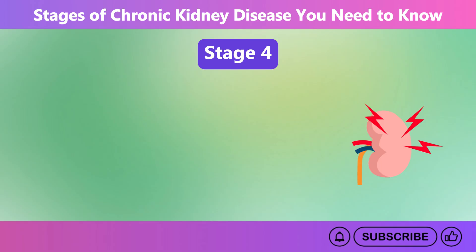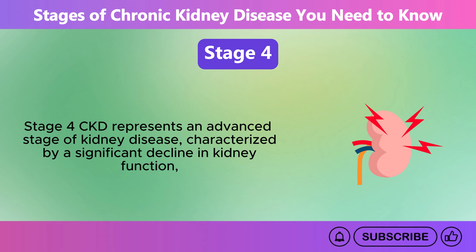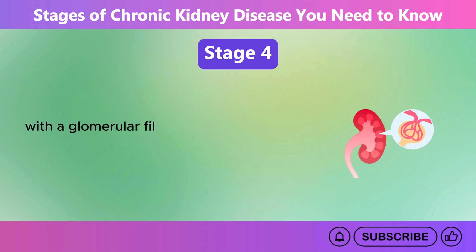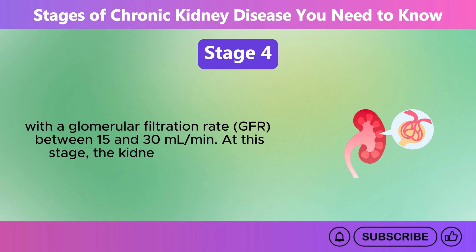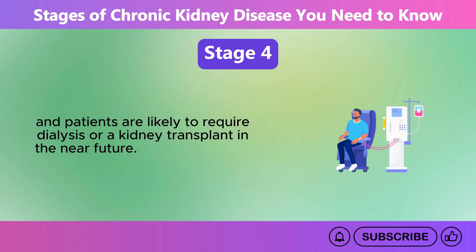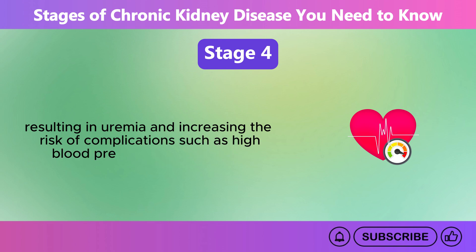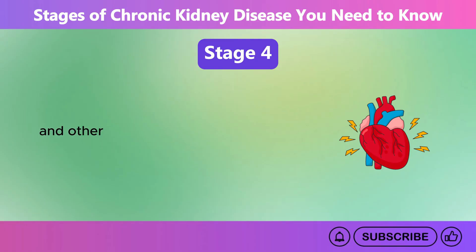Stage 4. Stage 4 CKD represents an advanced stage of kidney disease, characterized by a significant decline in kidney function with a glomerular filtration rate, GFR, between 15 and 30 milliliters per minute. At this stage, the kidneys are severely damaged, and patients are likely to require dialysis or a kidney transplant in the near future. Waste products build up in the blood, resulting in uremia and increasing the risk of complications such as high blood pressure, anemia, bone disease, heart disease, and other cardiovascular problems.